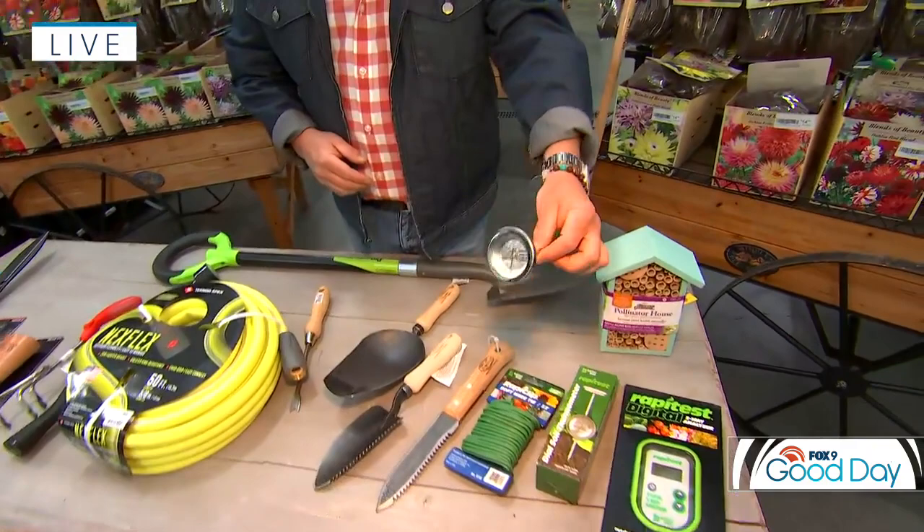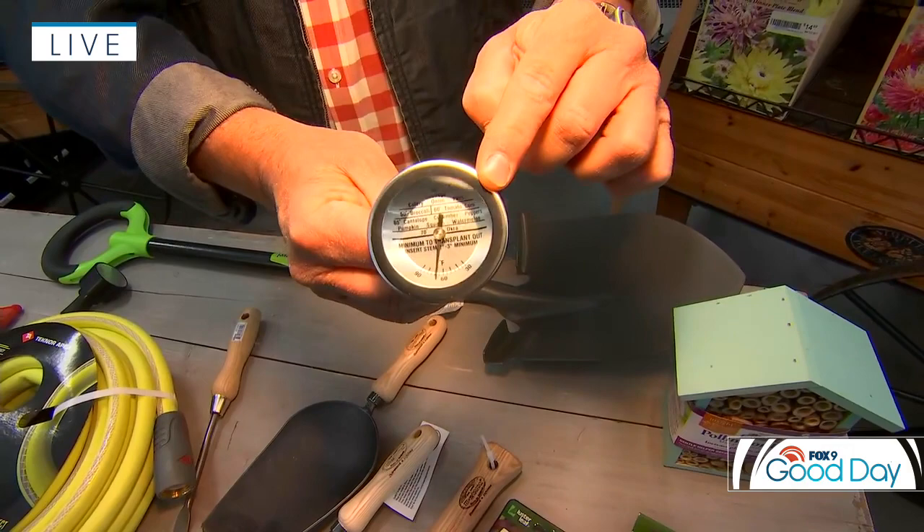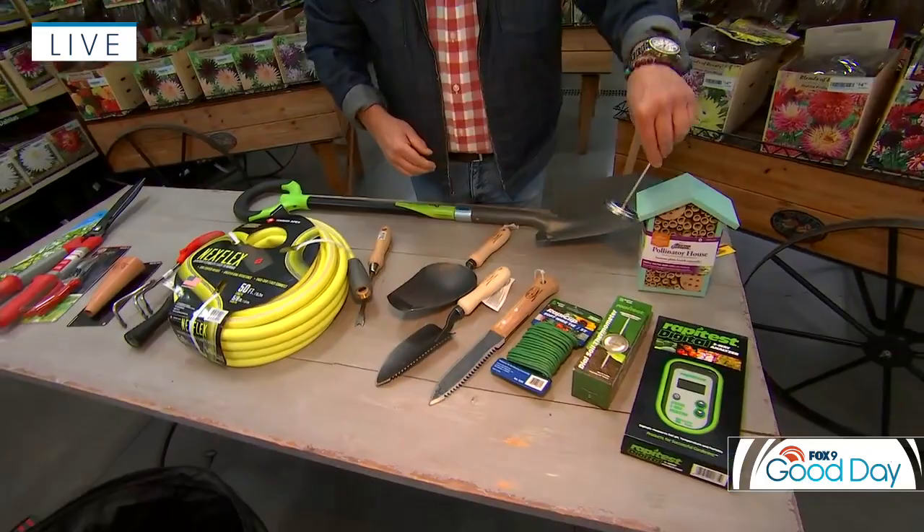Another handy gadget is a soil thermometer. As the soil temperature warms up, these little tools give you a key to determine when it's safe to plant for different types of crops, veggies, and things like that. I always have this on hand — I also use it for determining when to put my crabgrass preventer down.